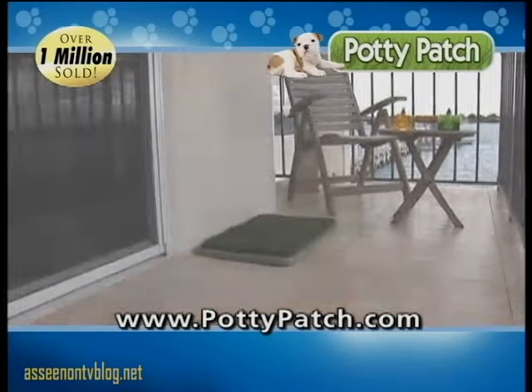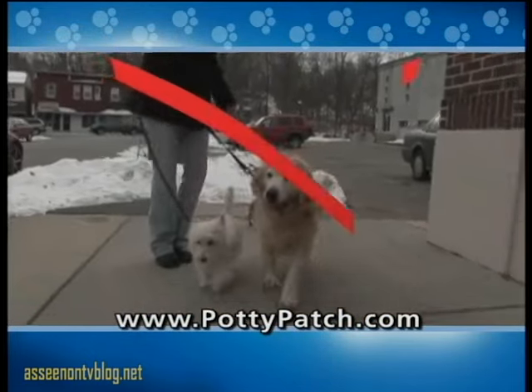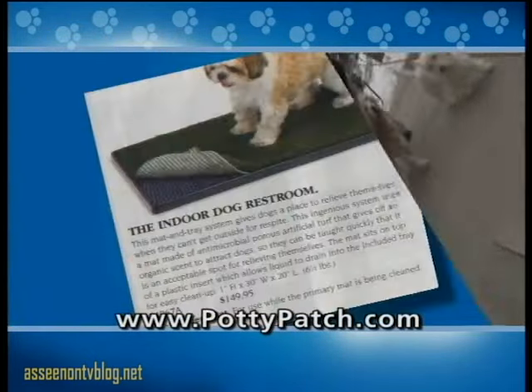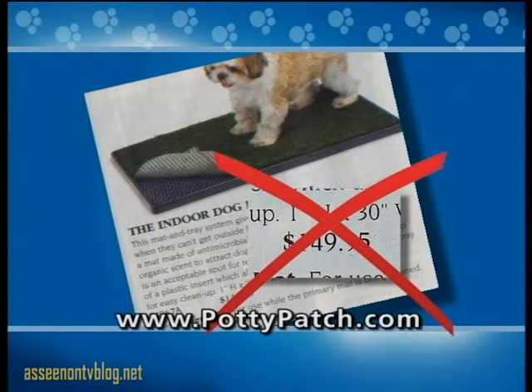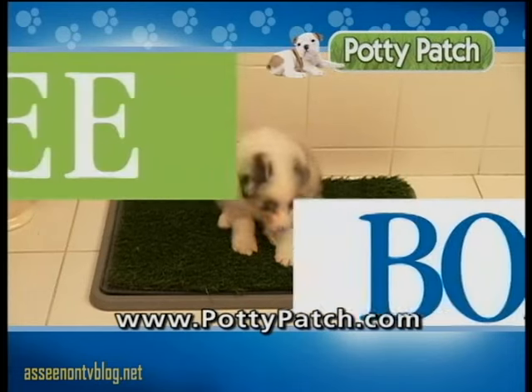No more waiting for elevators with a desperate dog — the Potty Patch is ideal for apartment living and even works outdoors on your patio. Potty Patch is the best training aid ever; I've seen it work the very first use. So before you spend a fortune on dog walkers or dog mats that sell for a hundred and fifty dollars or more, order your Potty Patch today.